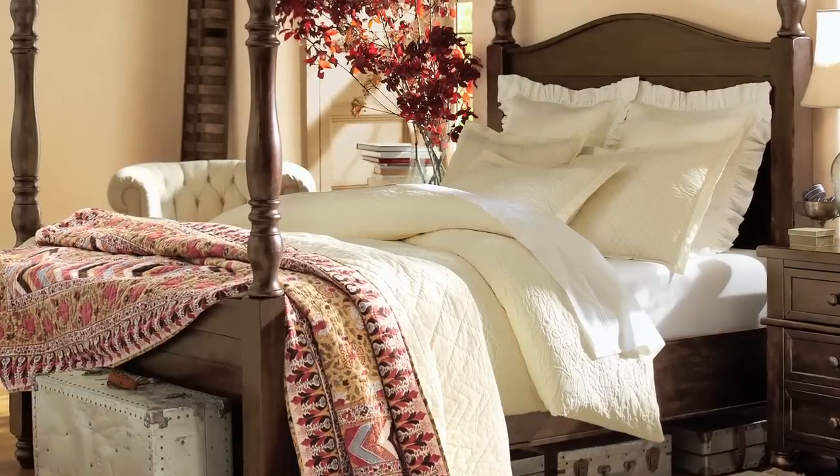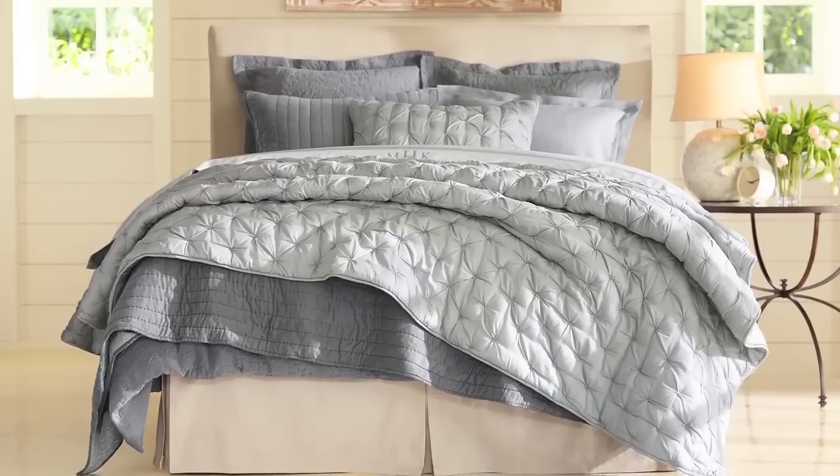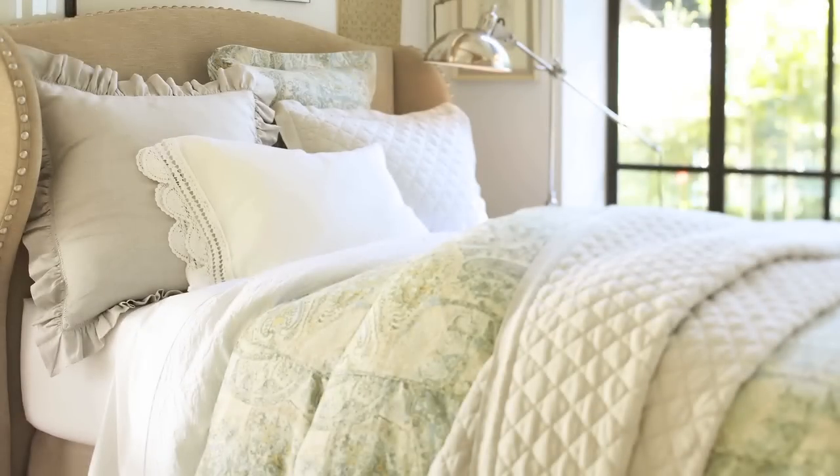Hi, I'm Danielle with Pottery Barn. Our artisan-made Rustic Luxe bedding collection is rich in colors, fabrics, and textures designed to layer beautifully in any combination.